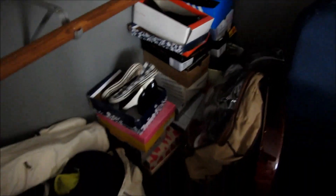Shoe boxes are half of her stuff. That bag is full of shoes as well. More shoes. More shoes.